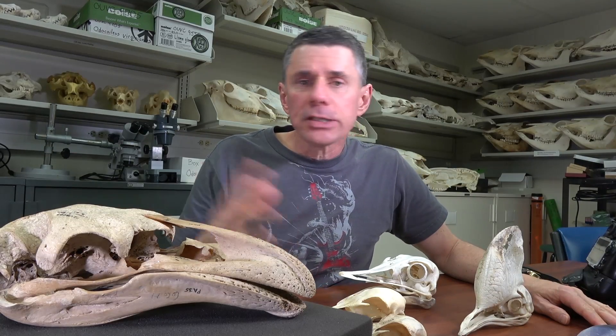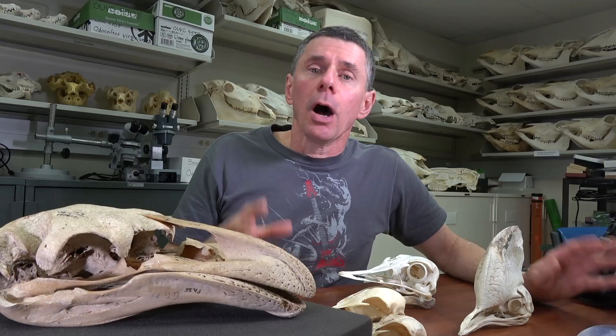Moa are a group of recently extinct gigantic flightless birds exclusively from New Zealand. They went extinct maybe five, six hundred years ago.